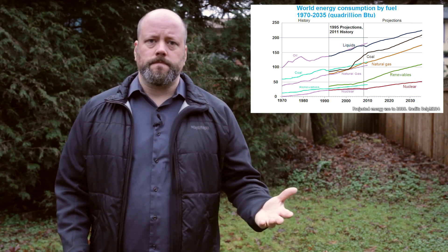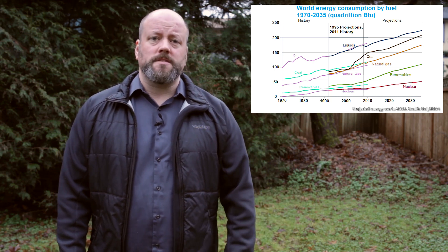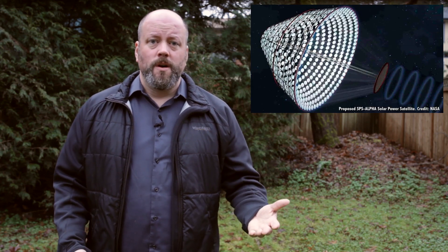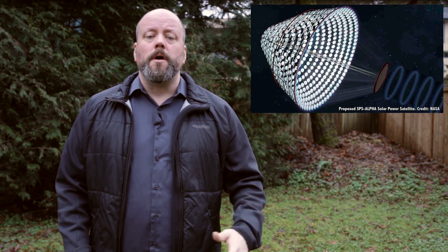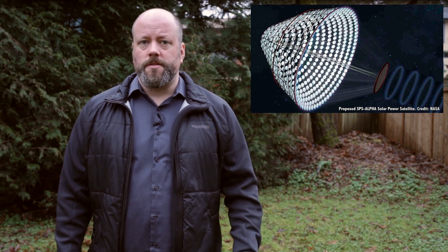Imagine the future of humanity. We use more energy now than we did in the past, and in the future we'll want even more energy. And eventually, we'll use up all the energy on Earth, then we'll figure out how to use up all the energy flowing out of the Sun. And after that, we'll use up all the energy in the entire Milky Way.